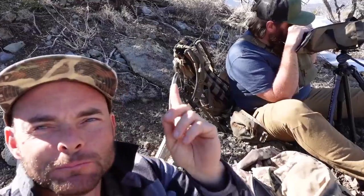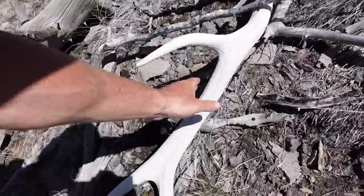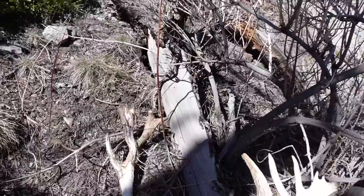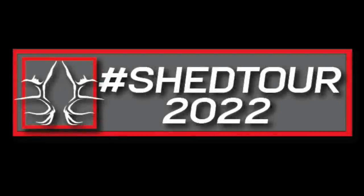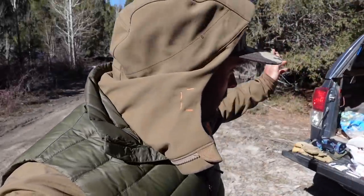Good morning guys, it's day number two and the last day of this quick little trip. Let me give you a tour of our truck camp — we're breaking down and getting ready for the second day hike. I had my canvas cutter bedroll and a little Camp Chef stove for cooking dinner last night.